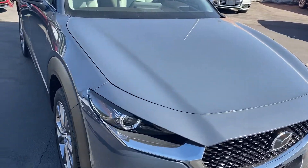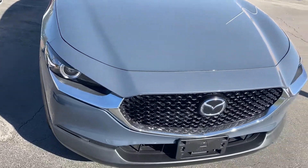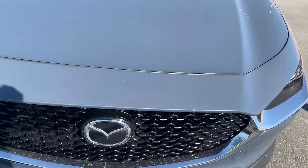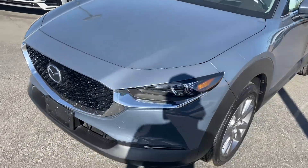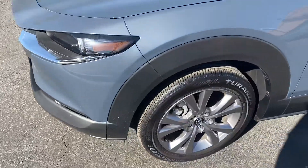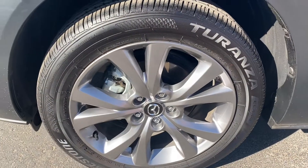Starting up on this front end, we get LED headlights and a gunmetal chrome wrapped front grille. Really good looking front grille on these newer Mazdas — a lot meaner looking. We also get lights down on the bottom and these gunmetal alloy rims.